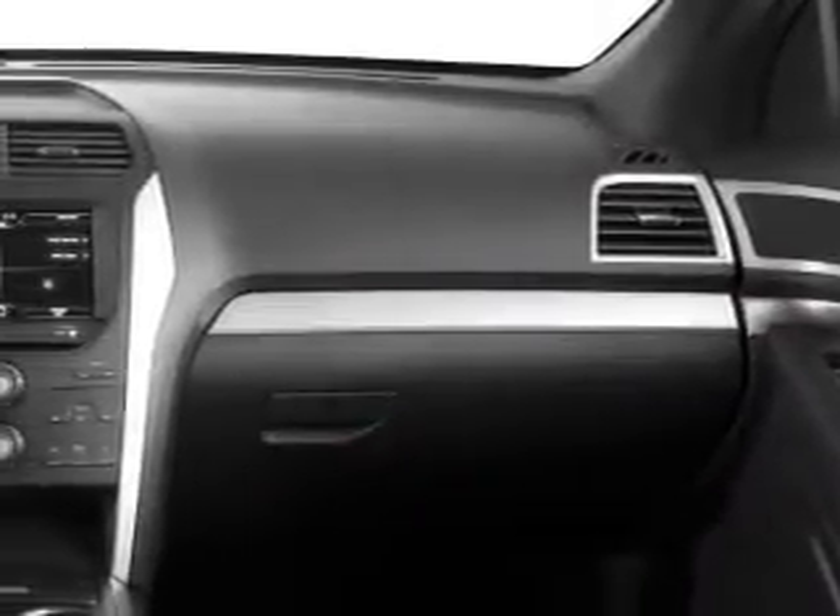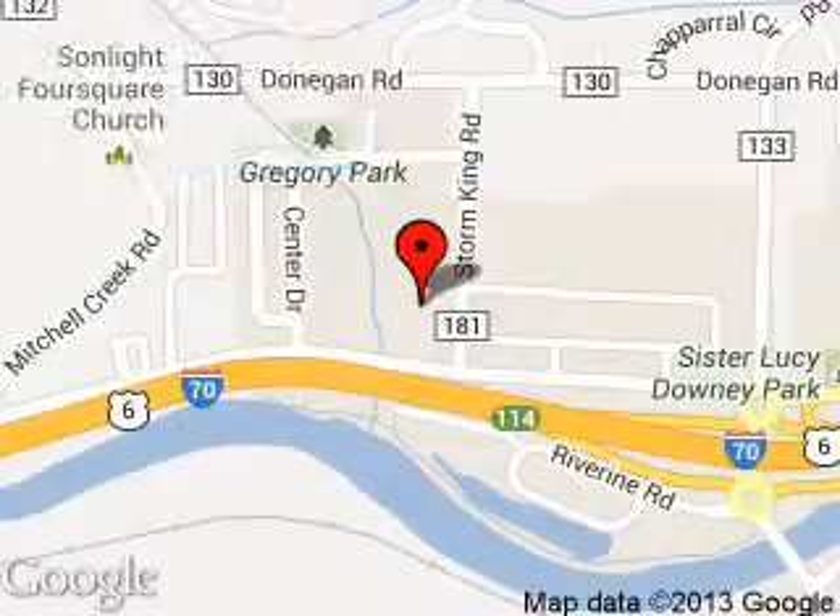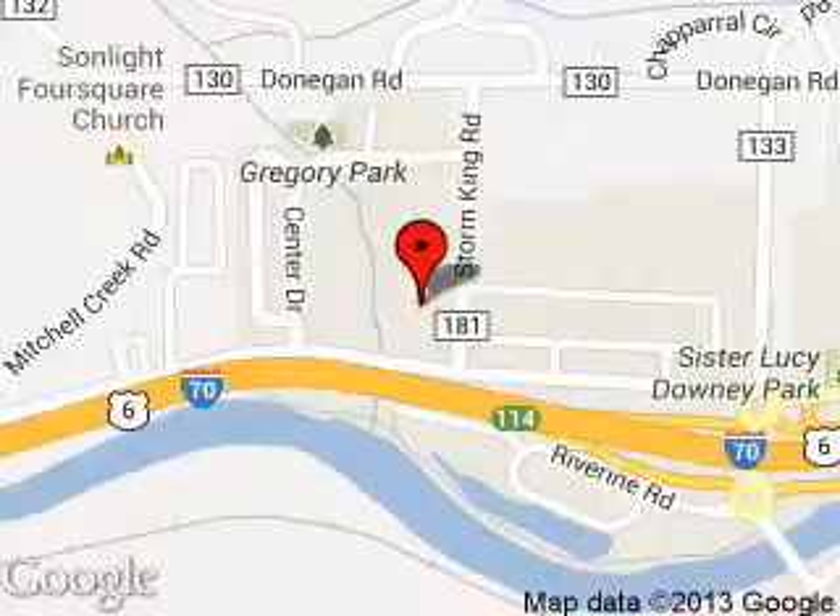Call or click to contact us today. Glenwood Springs Ford is dedicated to doing everything possible to ensure that the experience you have selecting your next vehicle is a pleasant one. We're located at 55 Storm King Road, Glenwood Springs, Colorado 81601. Thank you.